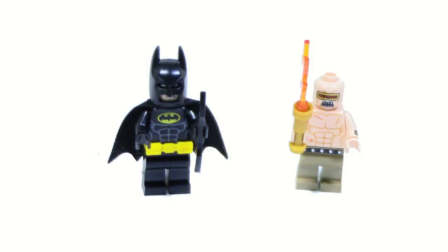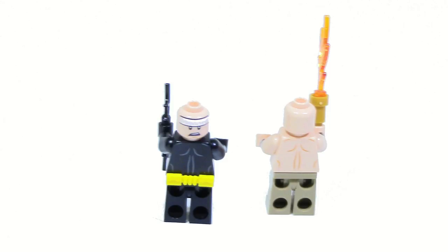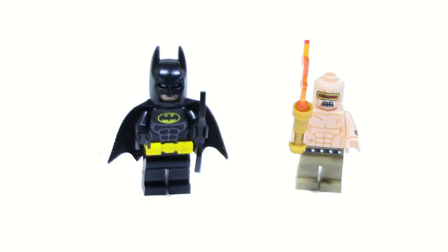This set comes with two minifigures: Batman and the Mutant Leader. Batman has nothing really special — he comes in basically most of the Batman sets. He's a very simple generic figure that we've seen a lot. However, the Mutant Leader is pretty sure an exclusive to just this set, at least for the Batman movie sets. I do like his look — a lot of detailing going on. He's got some abs printed, and what I think is a bracelet on his arm. My only issue is he only has one face, while Batman does have two faces. Out of these two minifigures, the Mutant Leader is definitely my favorite.